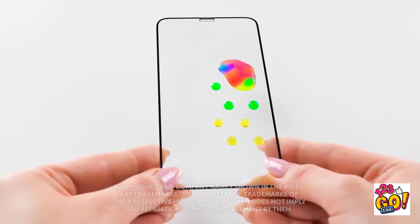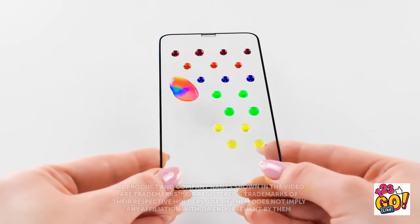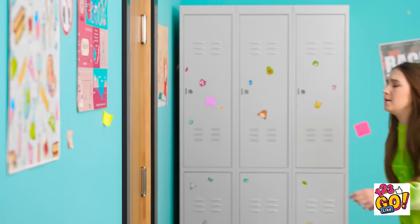Oh yeah! Look at it go! Now for the other side! Just a little more! What's going on over there? I'm a mess!